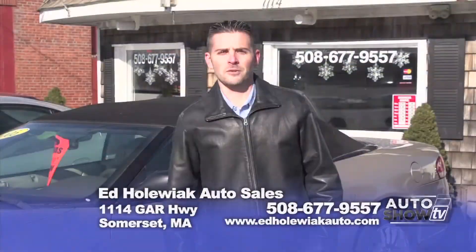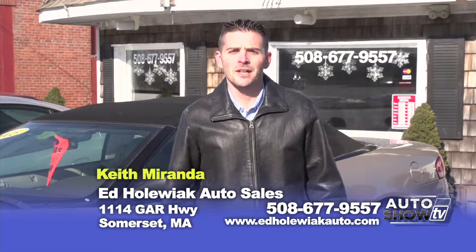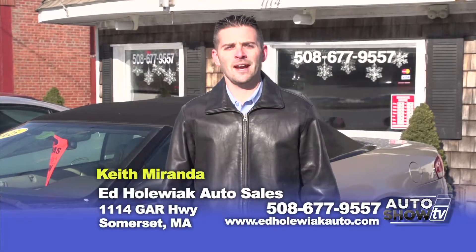Hi, I'm Keith. Welcome to Ed O'Hallwick Auto Sales located here in Somerset, Mass. Today we picked out about eight vehicles I'd like to show you today. Come on with me and I'll show you what I've got.